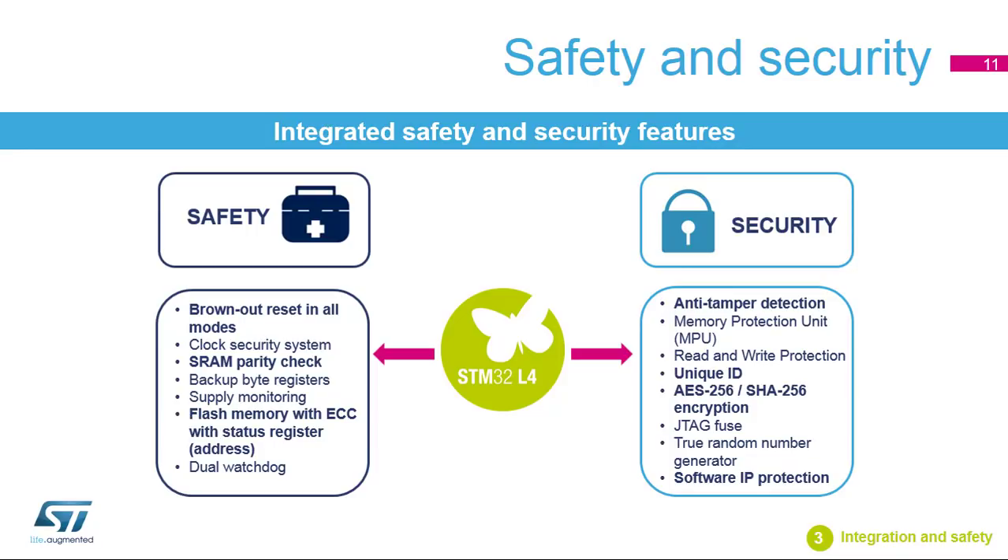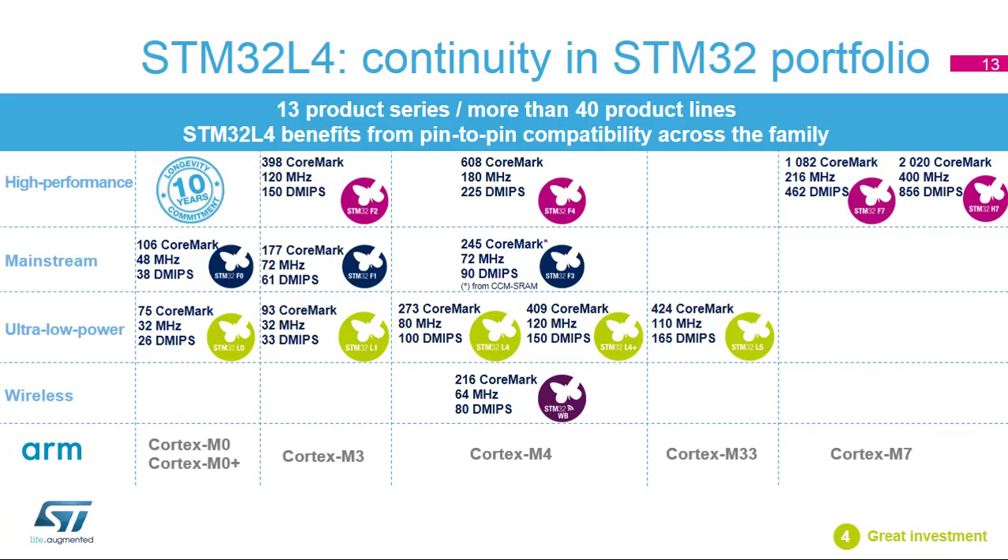and software IP protection features. The STM32 portfolio offers an extraordinary variety of compatible microcontrollers based on ARM Cortex-M cores: M0, M0+, M3, M4, M33, and M7, giving developers flexibility to find the perfect STM32 MCU for their applications. The STM32L4 is a great investment and benefits from pin-to-pin compatibility across the STM32 family.